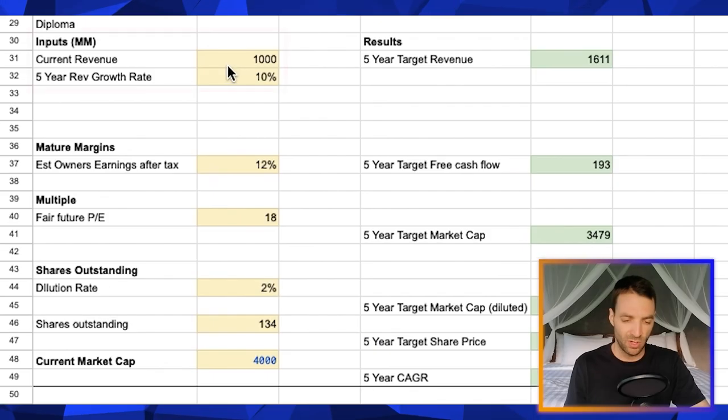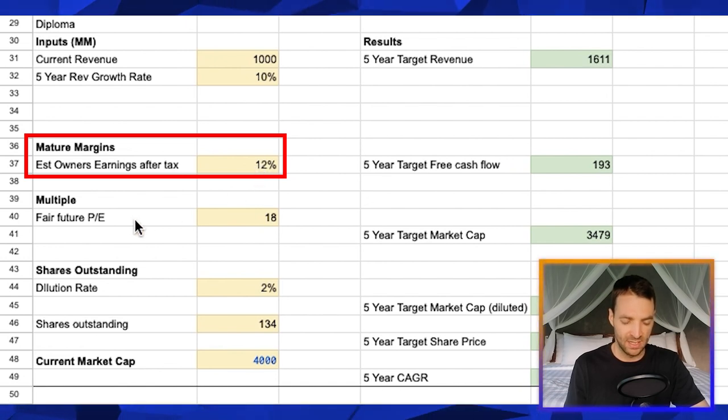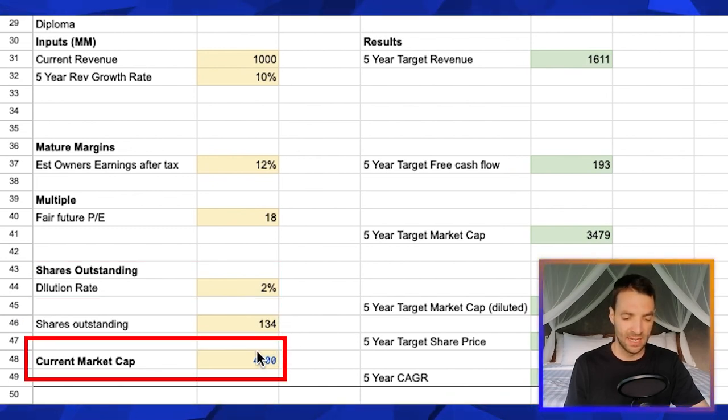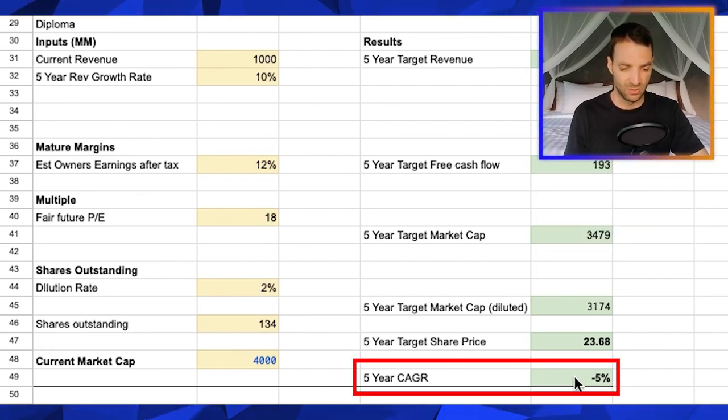Let's do the valuation now. I've put in the revenue number for Diploma and a growth rate of 10% for the next five years, being a little bit more conservative than the historical past. The free cash flow margins are about 12% and a fair multiple I think is about 18 for a business growing at 10% per annum, but they've got some serious competitive advantages. I've also put in a dilution rate, assuming they're going to keep diluting. With the shares outstanding and the current market cap of £4 billion, we're actually looking at making a loss in five years time at the current price.